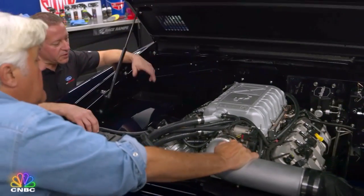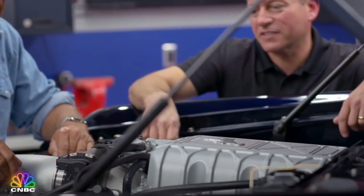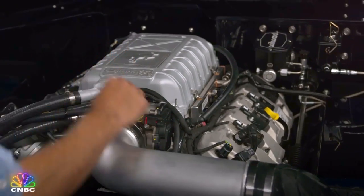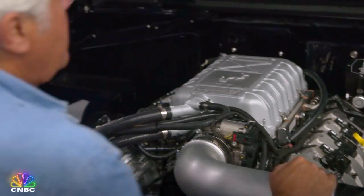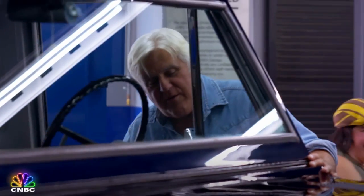And as you know, Jay, we took this motor from our GT500 — 760 horsepower, 625 foot-pounds of torque. It's a Clydesdale! And the fun thing is you wind up with a car that's faster, safer, better handling, stops better, and probably gets, if not better mileage, pretty close. It looks like a '68 Bronco, except it's got 760 horsepower.